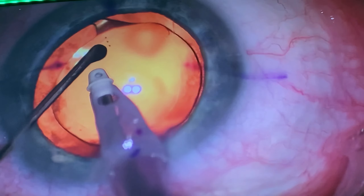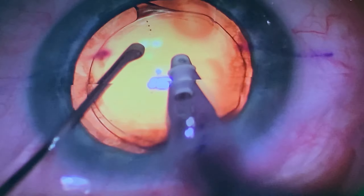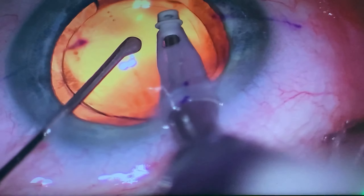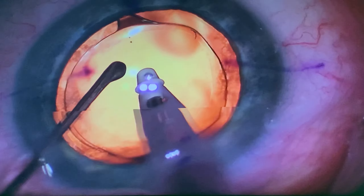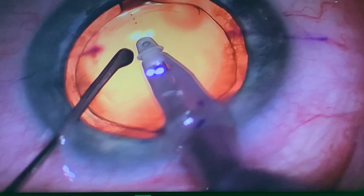Here we are again — a patient with previous LASIK, with ectasia, with high corneal astigmatism. You can see again, we're fixing it through lens-based surgery, optically correcting anatomic aberrations.